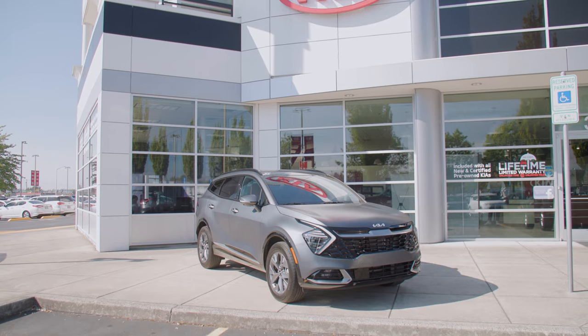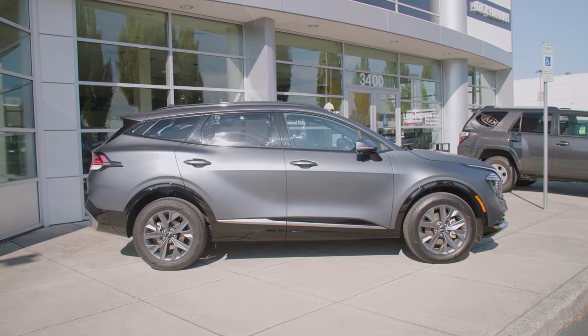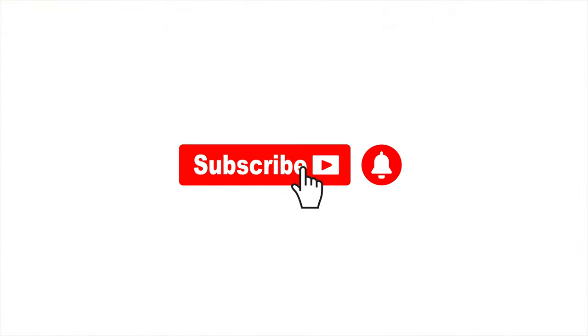I'm Nick Miles at Dick Hannah Kia with the 2023 Kia Sportage Hybrid. Kia knew they had to do something very different from the competition. Just take a look — it looks very different, it performs very differently. While I've been driving this around I've been getting 35 miles a gallon. We're going to put it on the road, take a look at the exterior and the interior, so let's get started.